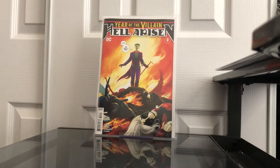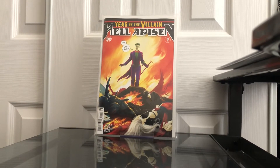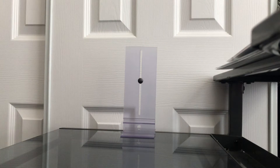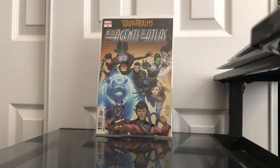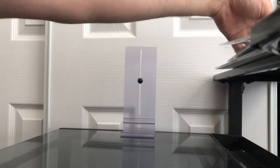I found Hellraiser number three — this is the first full appearance of Punchline — had to pick that up. I also found a New Agents of Atlas. I was pretty happy with these cool little spec books. The Agents of Atlas is getting sent to CGC as well because it looks like a 9.8.